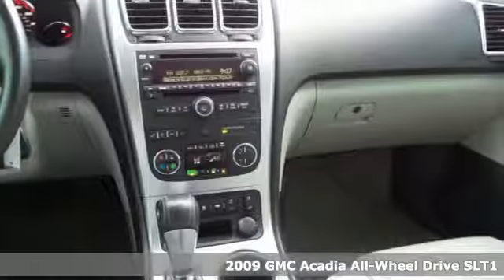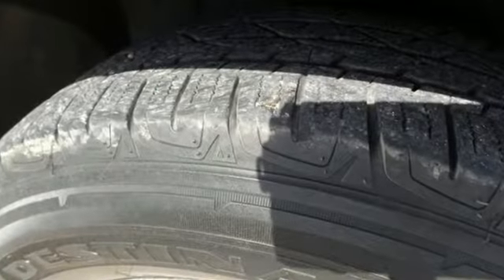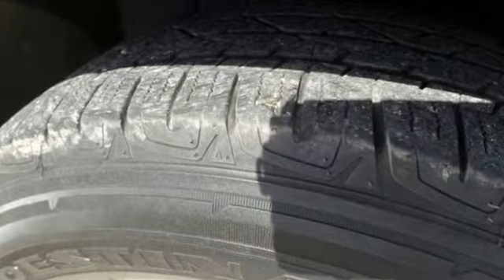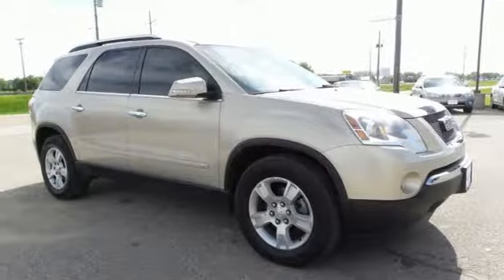Features include entertainment system with DVD, power heated mirrors, front heated leather bucket seats, auto dimming rear view mirror, and remote engine start.